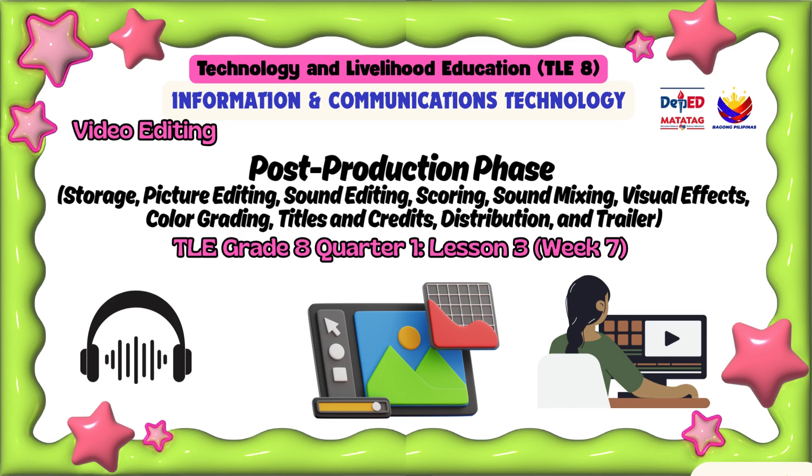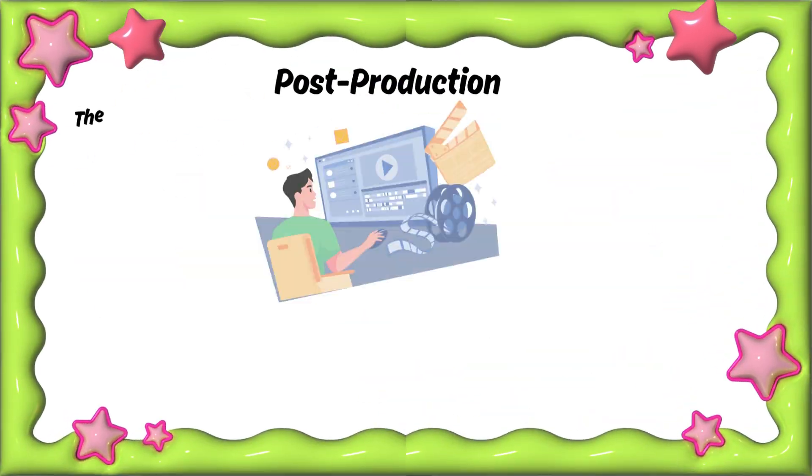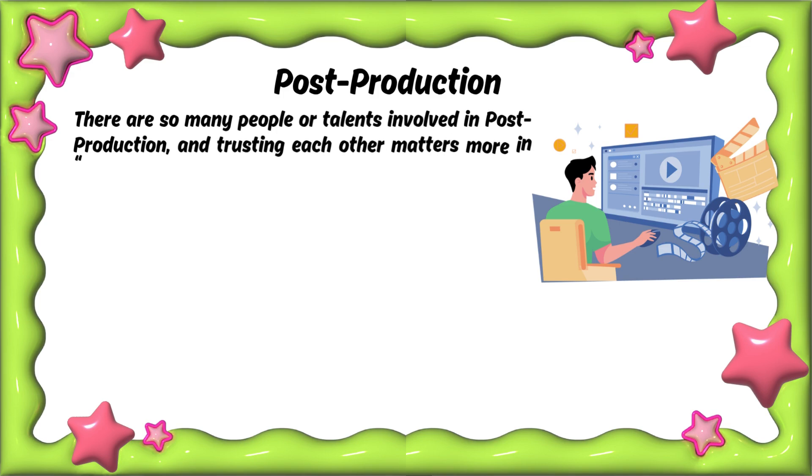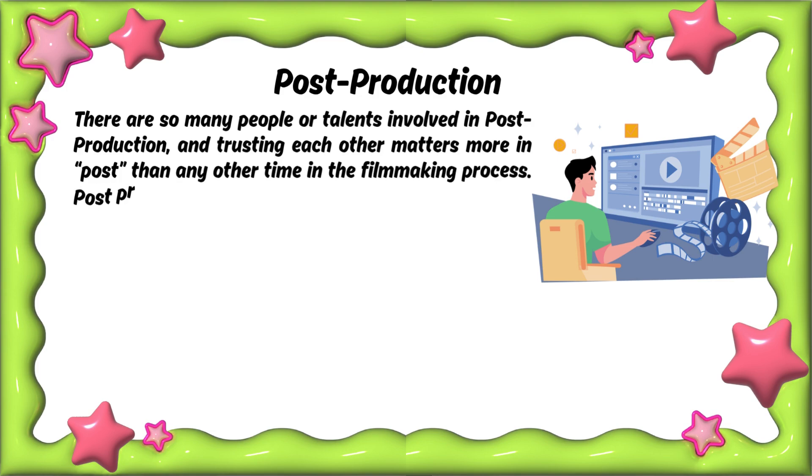TLE Grade 8, Quarter 1, Lesson 3, Week 7 — Post-production. There are so many people or talents involved in post-production, and trusting each other matters more in post than any other time in the filmmaking process.